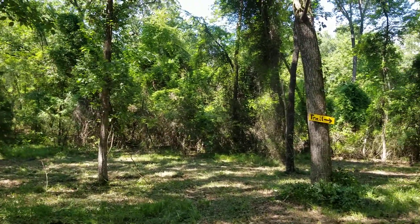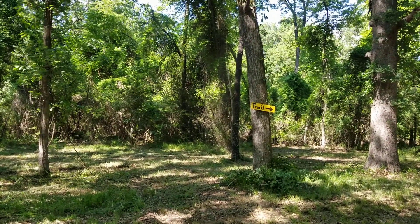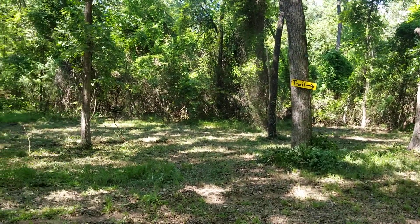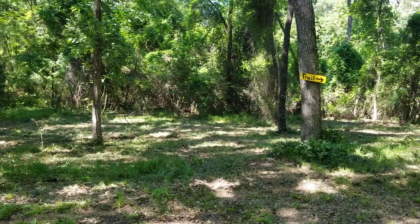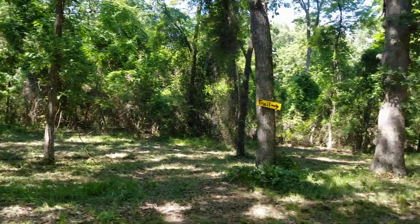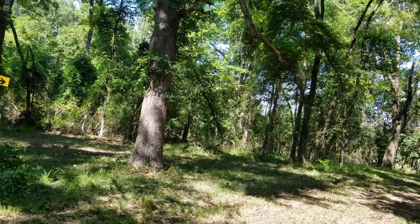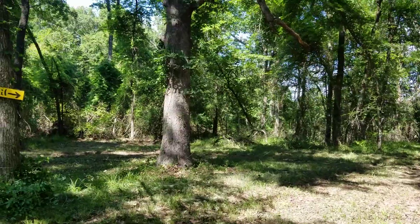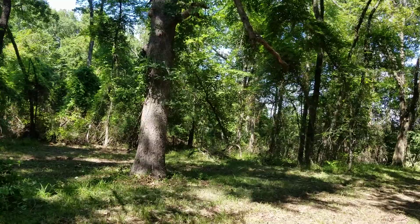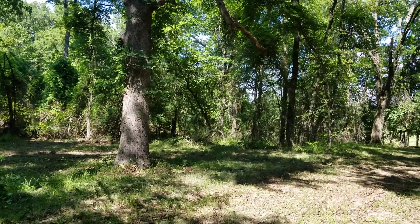By the cottage, we maintain the grounds — we keep the grass short and make sure there are no insects or varmints around. But when you're walking or hiking, know that those little dudes are out there, and they love to bite.